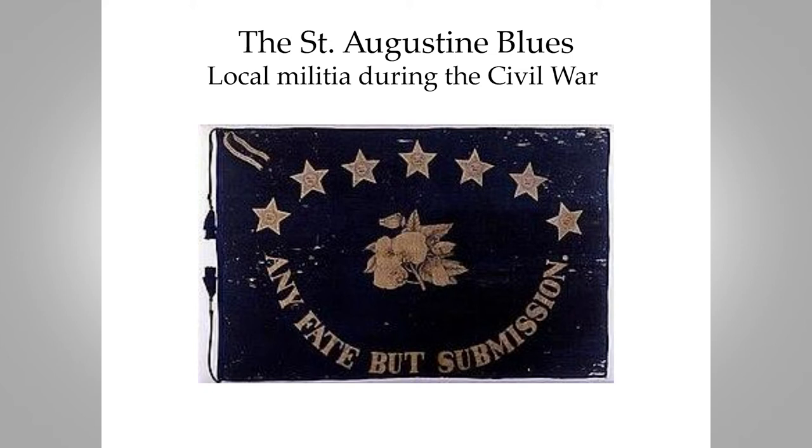When it comes to the Civil War, our local militia unit, which had been formed before the Civil War, was called the St. Augustine Blues. It became part of the Second Florida Infantry in the Confederate Army. And this was their flag — a first Confederate national flag with stars representing the number of Confederate states.